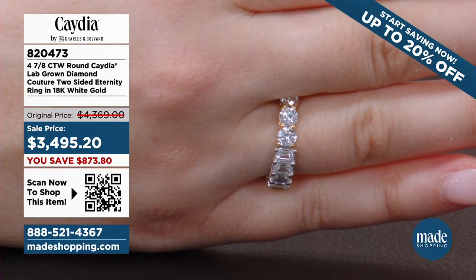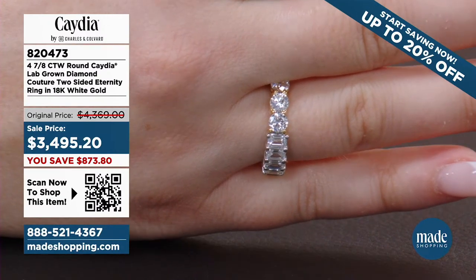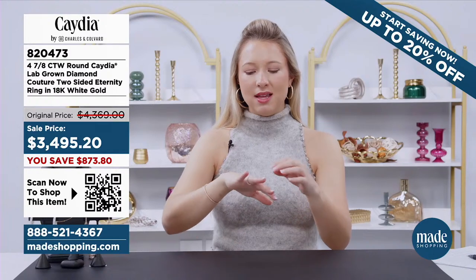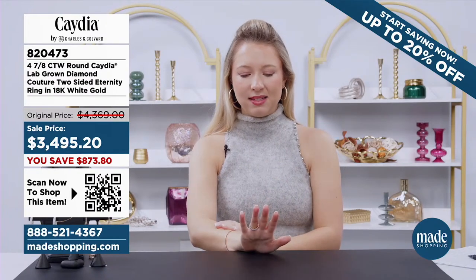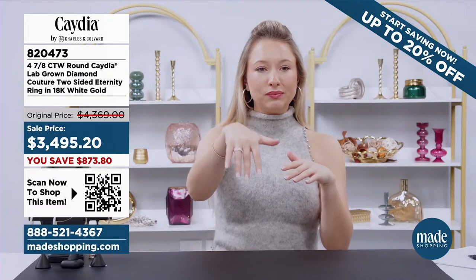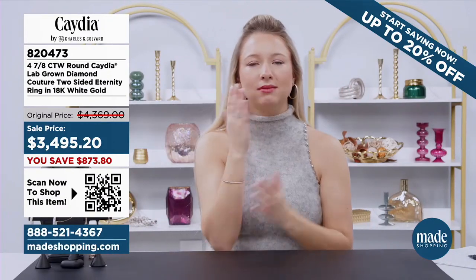This is on my to-be-bought list because we're talking over four carats of absolute radiance and shine. Originally $4,369 — we're looking at $3,495 for over four carats. You're saving over $800. Here at the Made Shopping Network, we've got it all for you. Give us a call: 888-521-4367. Go to madeshopping.com.